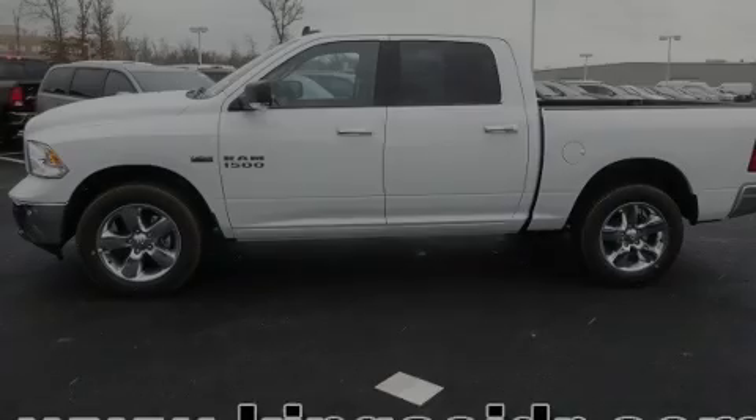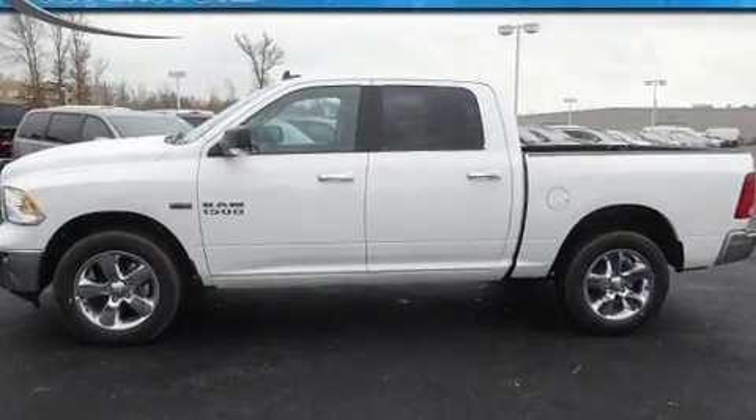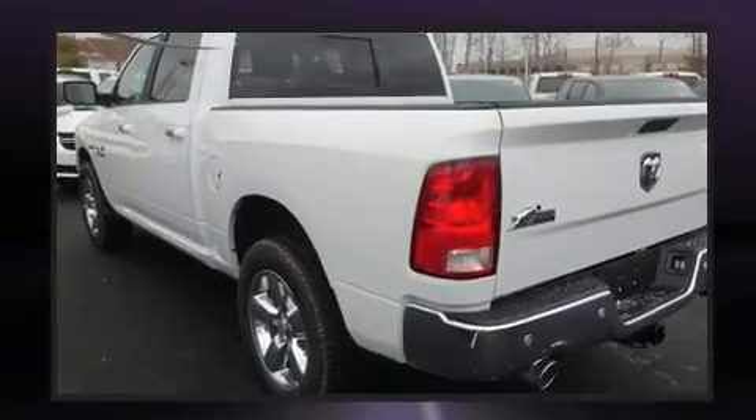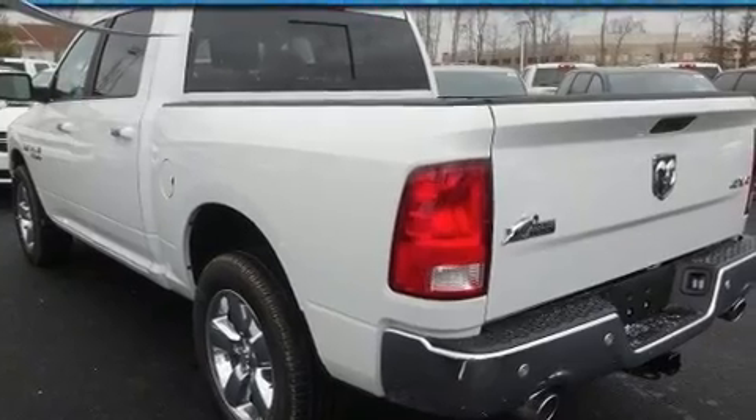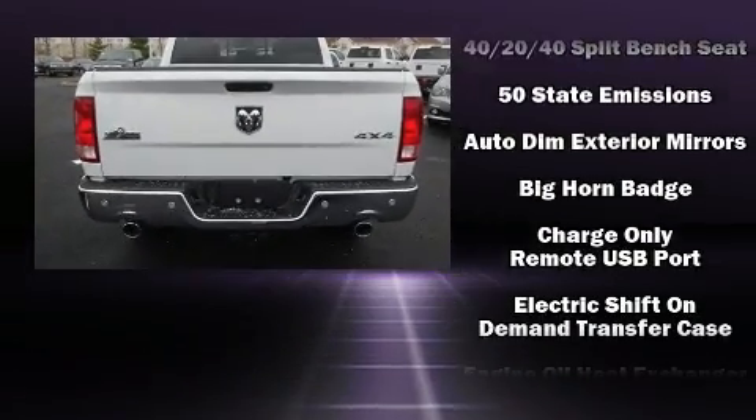Familiarize yourself with the 2017 Ram 1500. This four-door, five-passenger truck will allow you to take command of the road with confidence. It features an automatic transmission, four-wheel drive, and a powerful eight-cylinder engine.